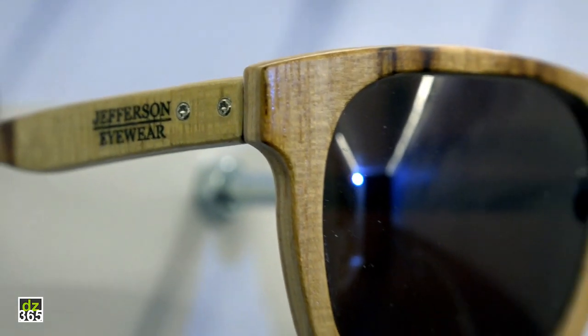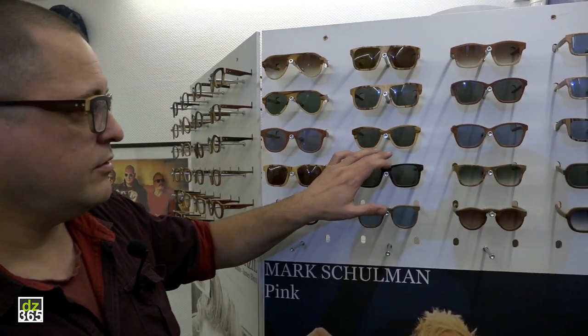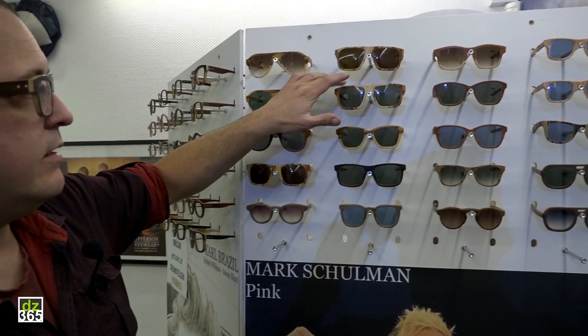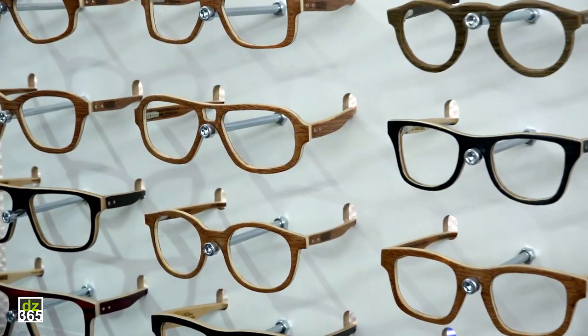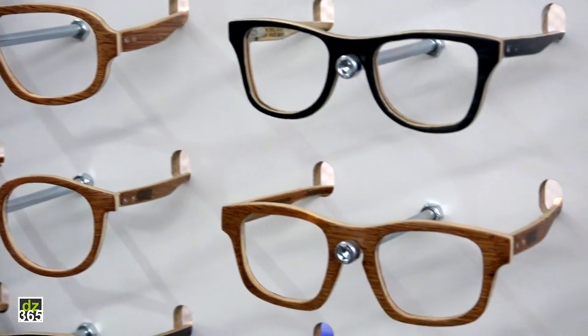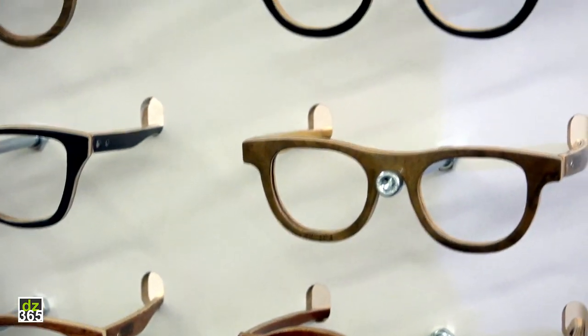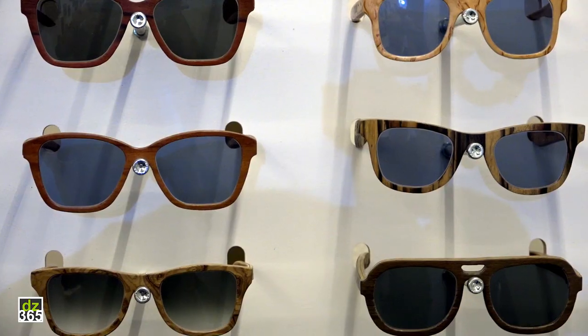The great thing about Jefferson Eyewear is that I can do all custom-made glasses — like this shape but you want it in this color, or you want the shape smaller or bigger, or you want to create your own design. So you get something very unique, very personal — no one in the world has the same.